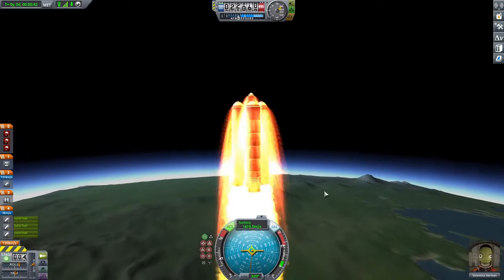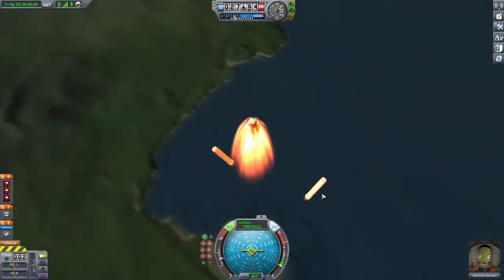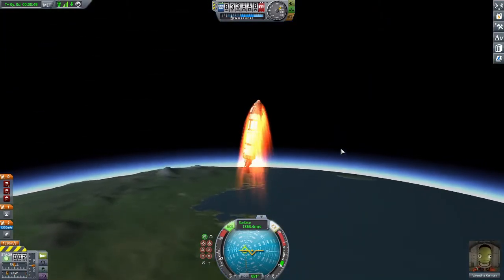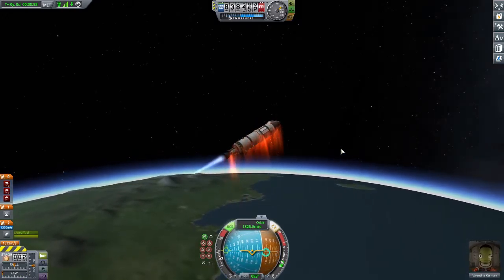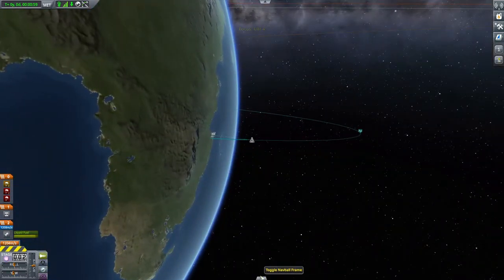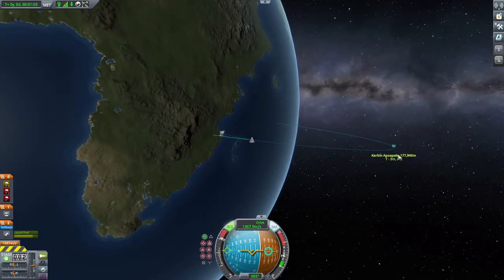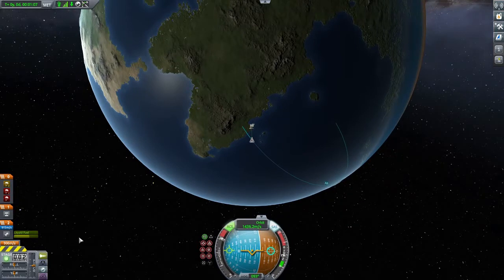And here we go — our solid fuel is out and away. We're going to kind of spin off, knock these over, get to half throttle, and get us into space. We're just going to burn — you can see how our orbit is elongating as we push out here.